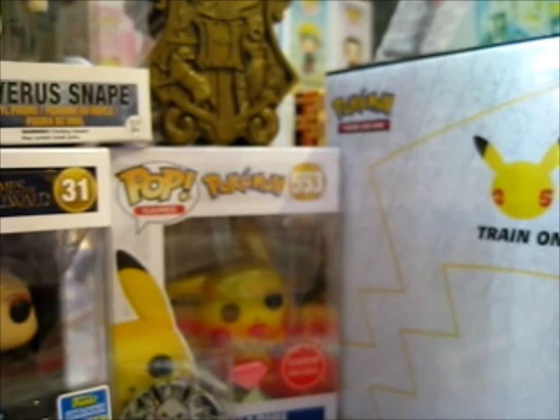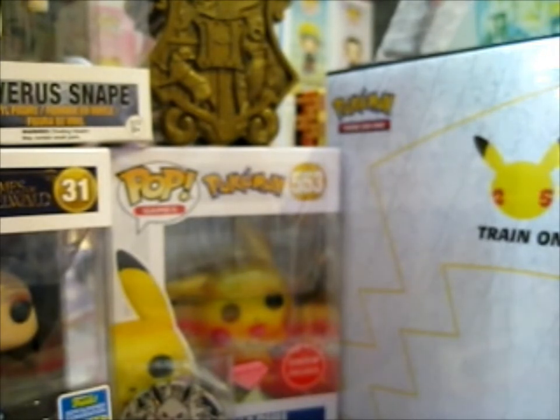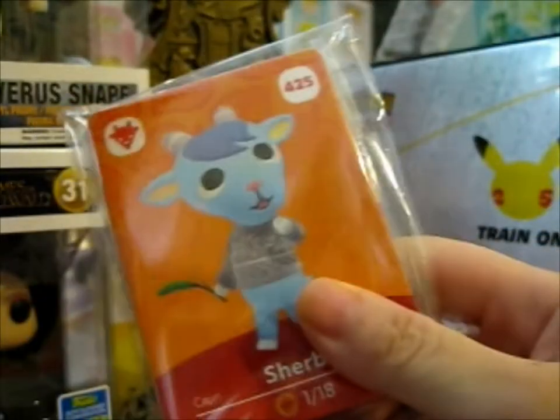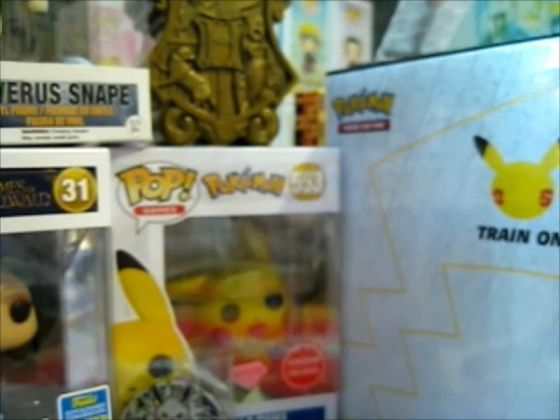I did buy all of the commons of her Series 5 Animal Crossing set, so I'll put that in its own binder — actually, its own video, because I need videos right now. All of those will be in their own video. And here are the Pokemon cards I got from her — I bought a lot of cards.